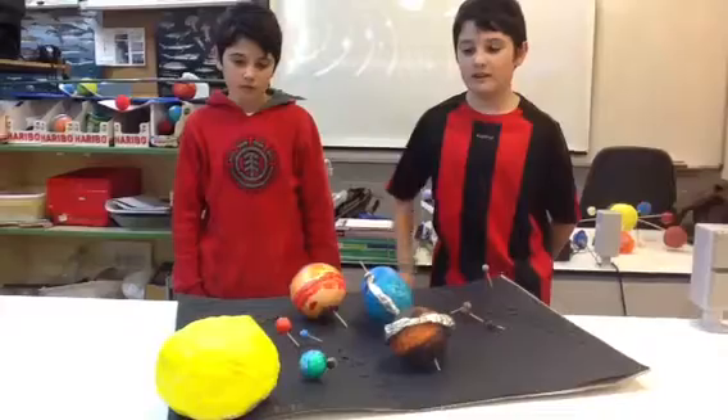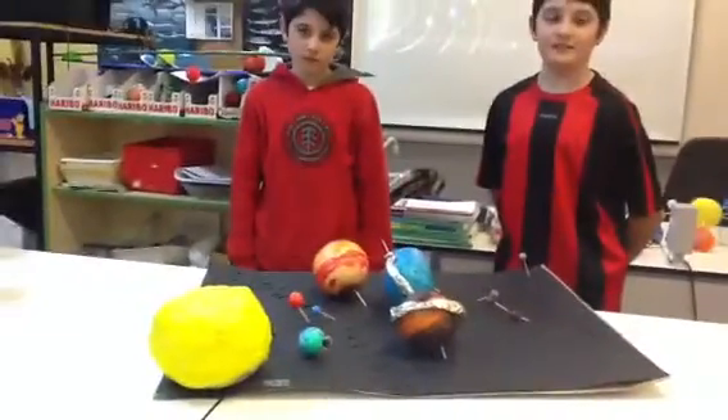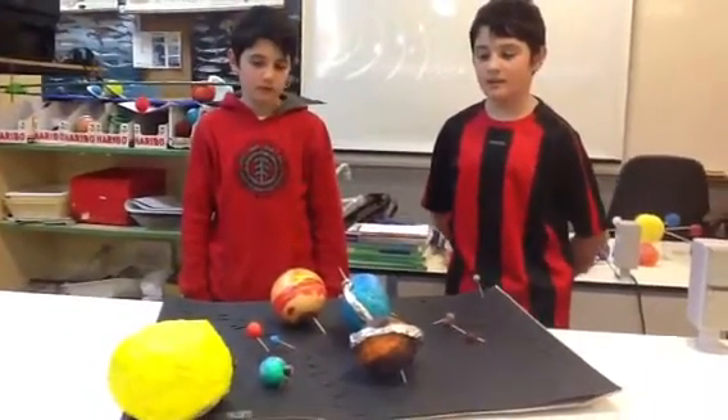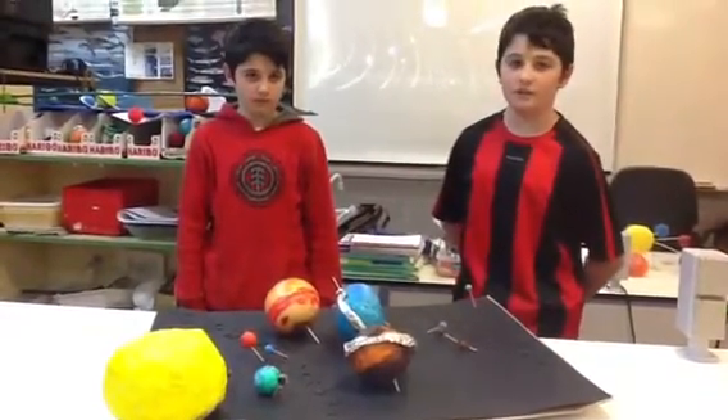This is Mercury. It is the closest planet to the Sun, and its surface is covered with craters. Its temperature is extreme, and it hasn't got an atmosphere.